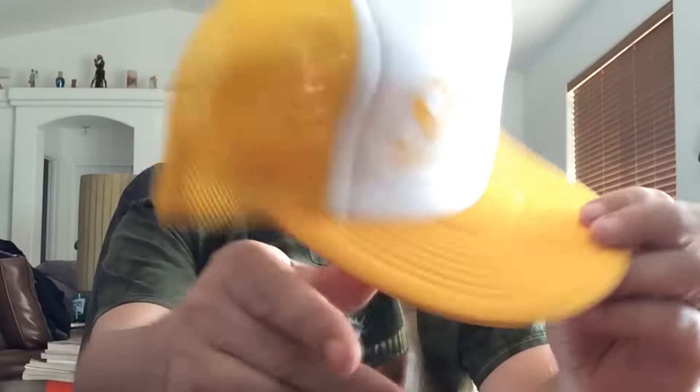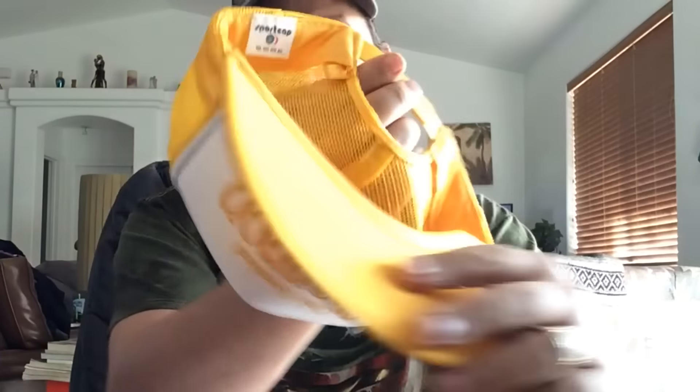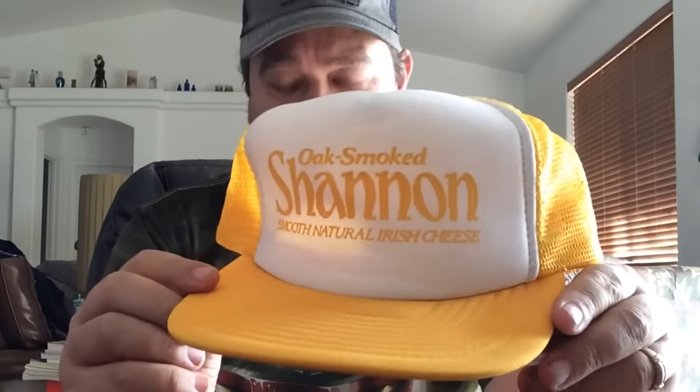We are back with some Etsy here. Let me show you guys what's sold on Etsy. This is a Shannon Irish Cheese Mesh Trucker Snapback hat — looks to be 80s, nothing crazy, just one of those company promo type hats. This sold for $12 shipped.